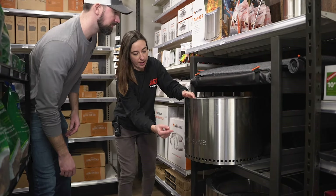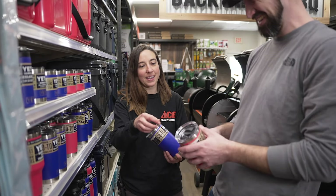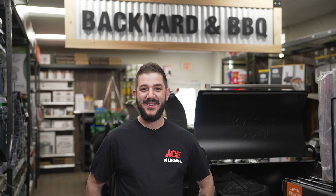When it's time to sit back and relax by your Solo Stove, grab your top-of-the-line Yeti drinkware and coolers. Discover the flavor and fun of the outdoors with Ace Hardware of Litchfield.